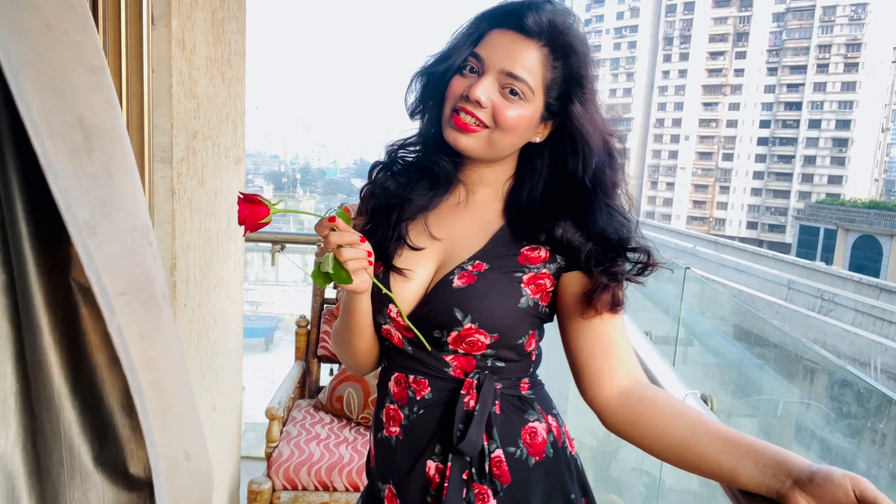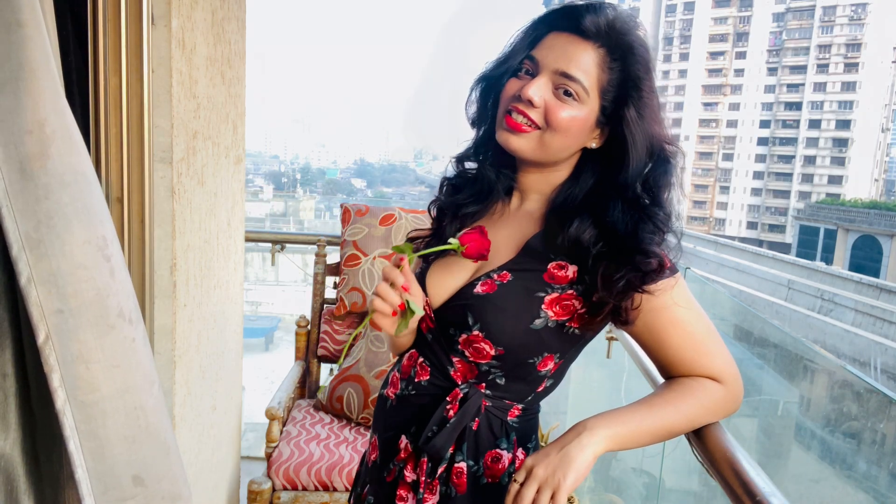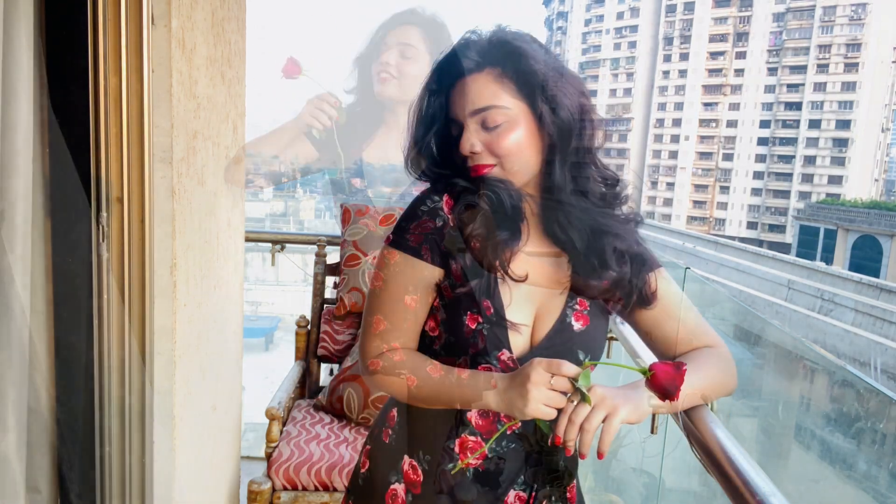Hello my beauties, welcome back to my channel, this is Veronica. First of all, happy Valentine's Day to all of you! Today's video is a get ready with me for Valentine's Day. I'm going to show you my makeup, dress, and everything. So let's get started!